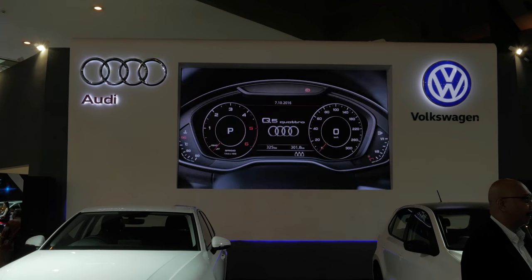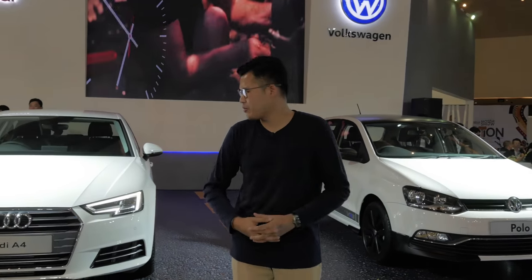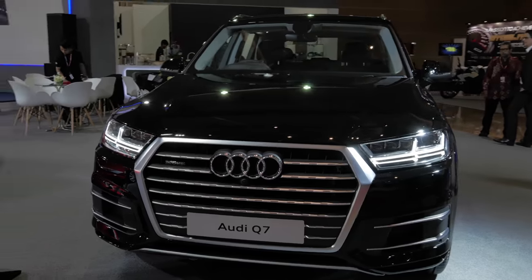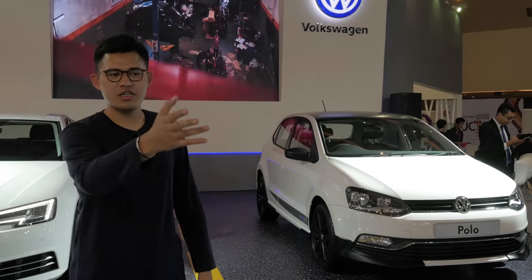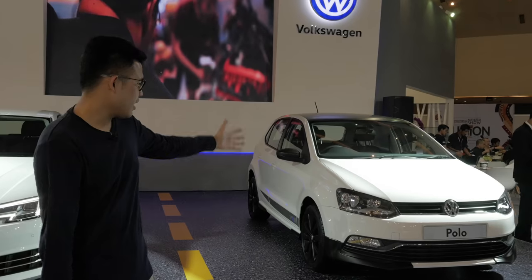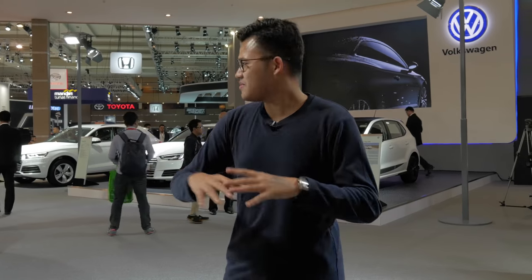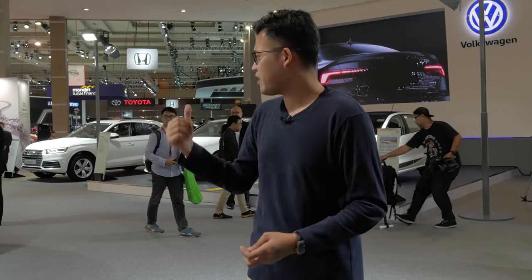Inside Audi and Volkswagen, there's nothing really to talk about. You have the new A4, the new Q5, the new Q7, the new Tiguan, and the Volkswagen Polo VRS. Nothing pretty new here — they only have the standards like the A4 and the Q5. You already know that.